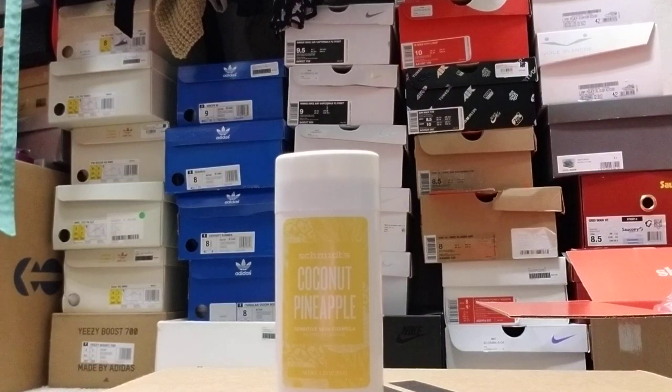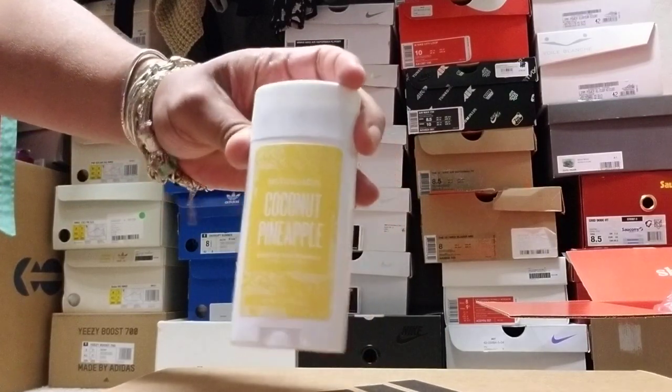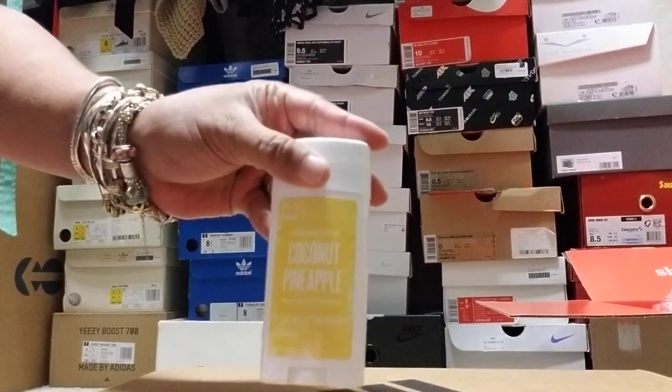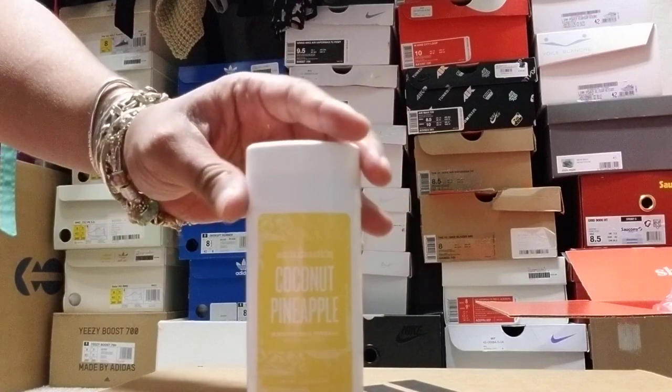I bought this for my son and when I got low on my deodorant, I started using his — the Schmitz coconut pineapple, sensitive skin formula. It smells good and it goes on smooth. I've been using it now for about three weeks, maybe a month, and I had no adverse reaction. And y'all — I don't stink. Even when I sweat, this stuff still be working.